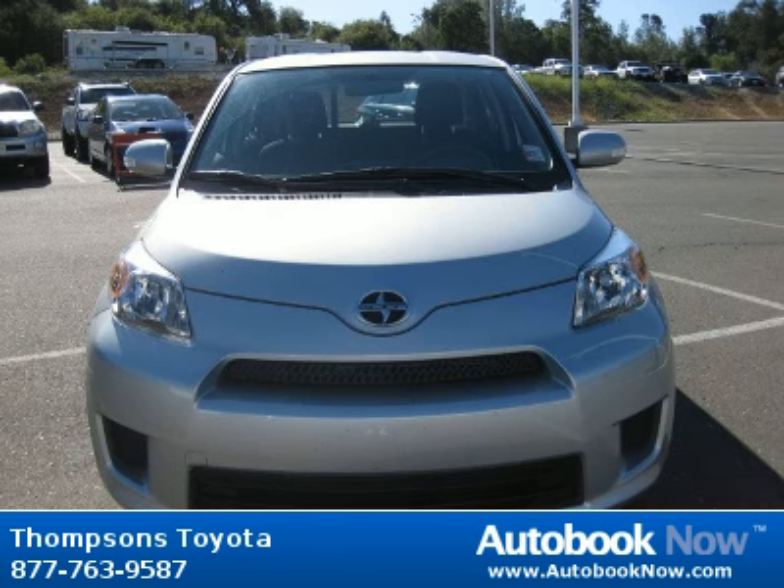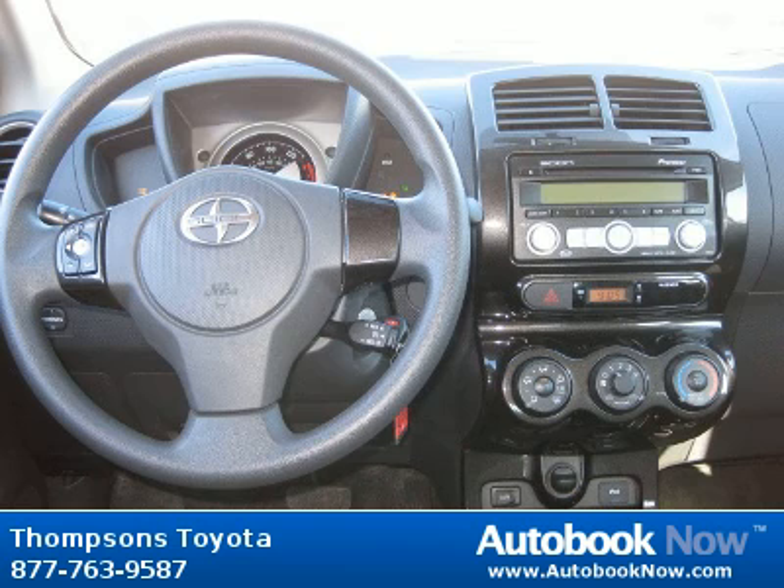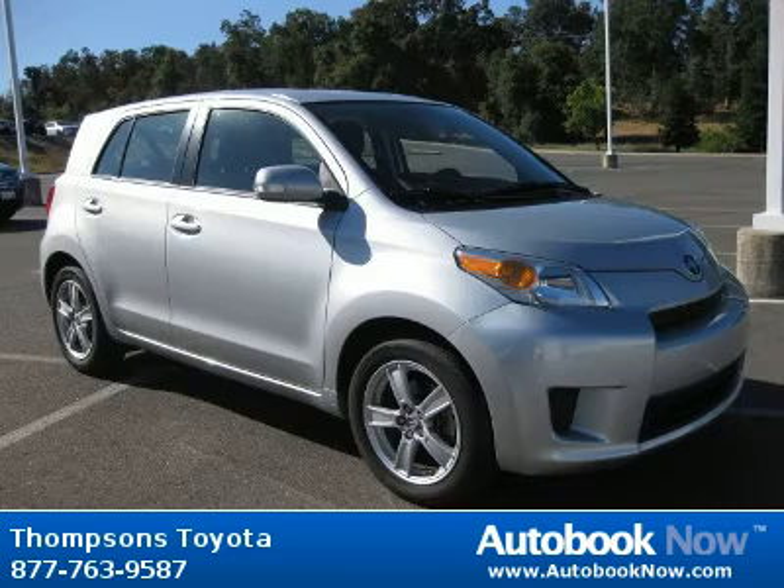This 2009 Scion XT is available at Thomson's Toyota in Placerville, California. This XT has a beautiful silver streak mica exterior and dark charcoal cloth interior. It has 21,000 miles on it.